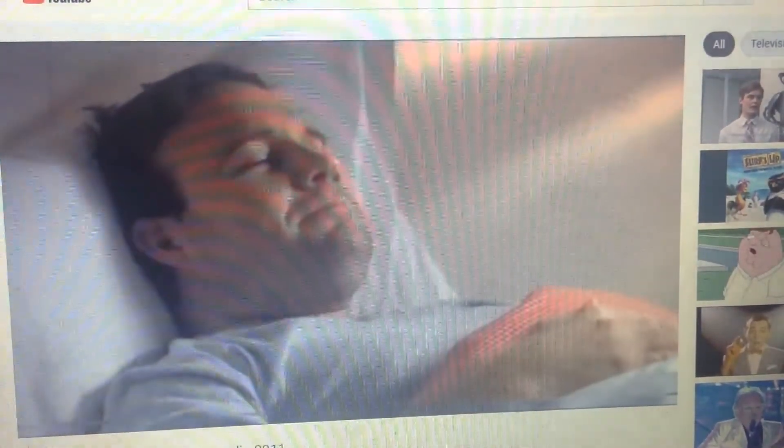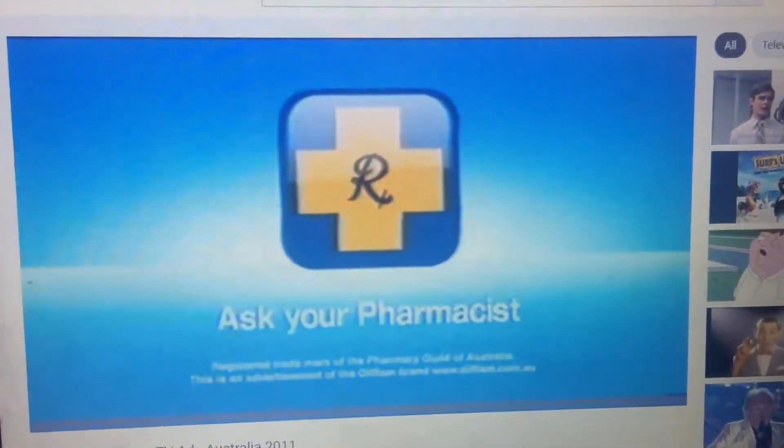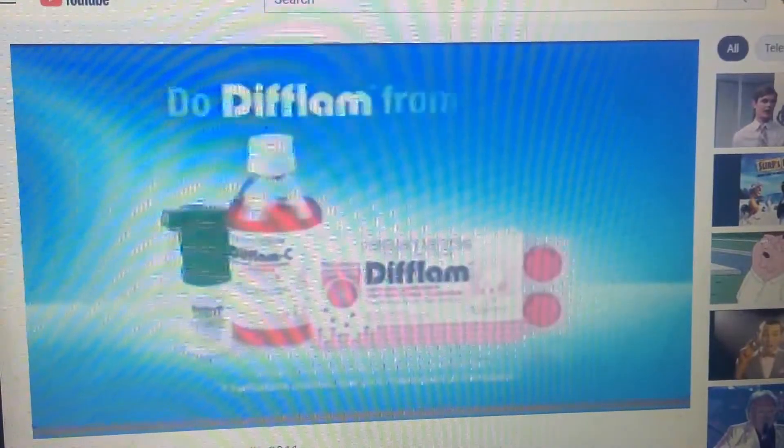So treat the pain from the start, and get on with your day. Ask your pharmacist about the DFLAM range, and do DFLAM from day one.